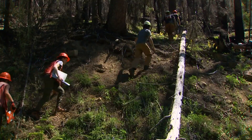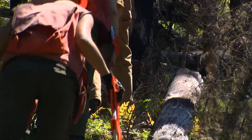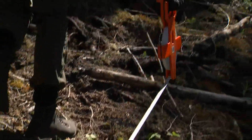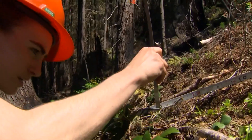We're heading into the burn with two scientists from the Department of Natural Resources and the University of Washington. Jenna Morris and Sophia Cruza show us how they measure wildfire fuel on the forest floor.